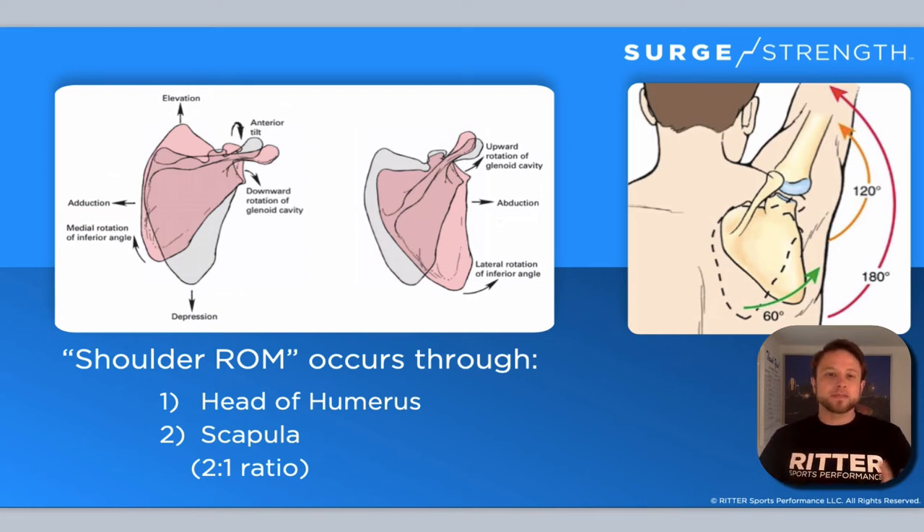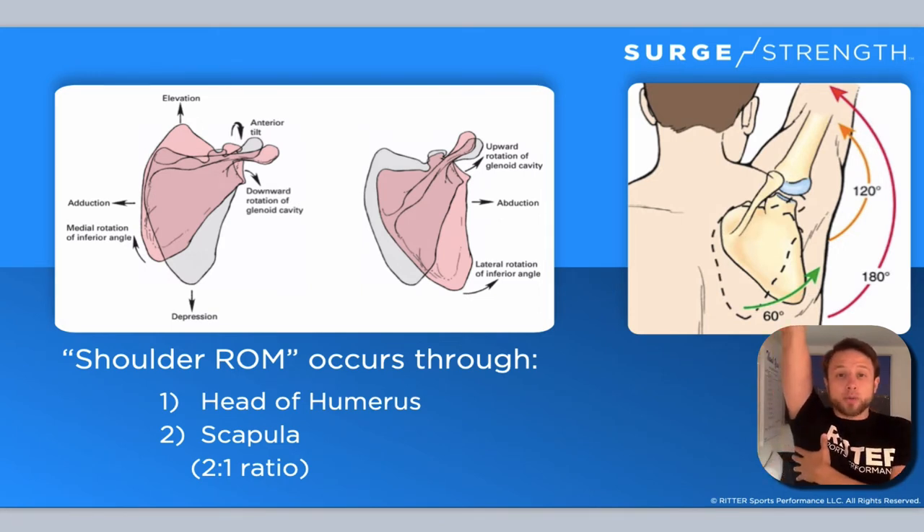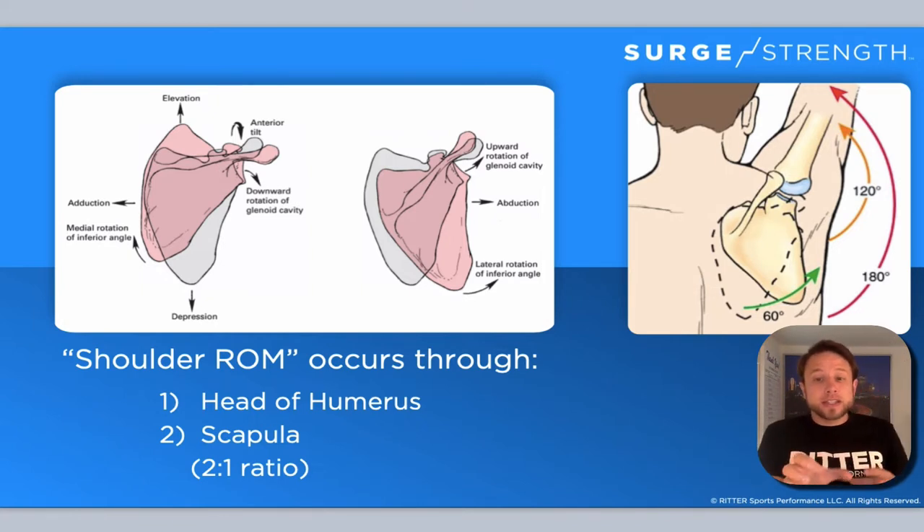The shoulder is probably one of the most mobile joints in the body. A lot of times people just think about the head of the humerus and where it sits in the scapula. But while yes, a lot of movement comes from there, a lot of movement comes from the scapula as well. It's basically a two-to-one ratio — for every degree that the head of the humerus moves up, the scapula moves half a degree. So to get that full 180 degrees of arm movement, the scapula is moving 60 degrees and the head of the humerus is moving 120 degrees.